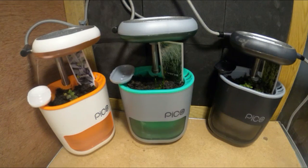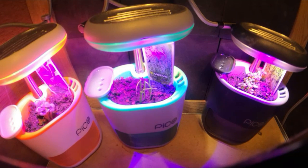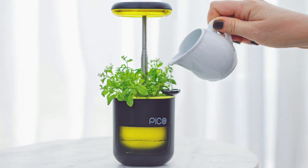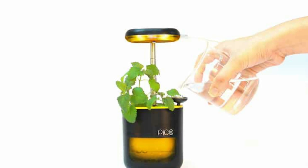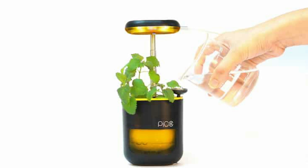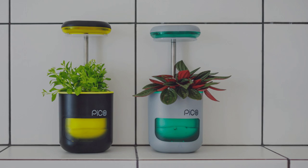Pico can be hung on a wall, placed on a desk, or magnetically fixed to fridges, windows, or anything else. Pico recognizes that not everyone has ideal conditions for plant growth, so it provides all of your plant's needs for you. Sunlight, water, and attention are all delivered in a space-saving fashion that looks wonderful anywhere in the home. There are no more excuses for not being able to grow plants from the comfort of your own home.